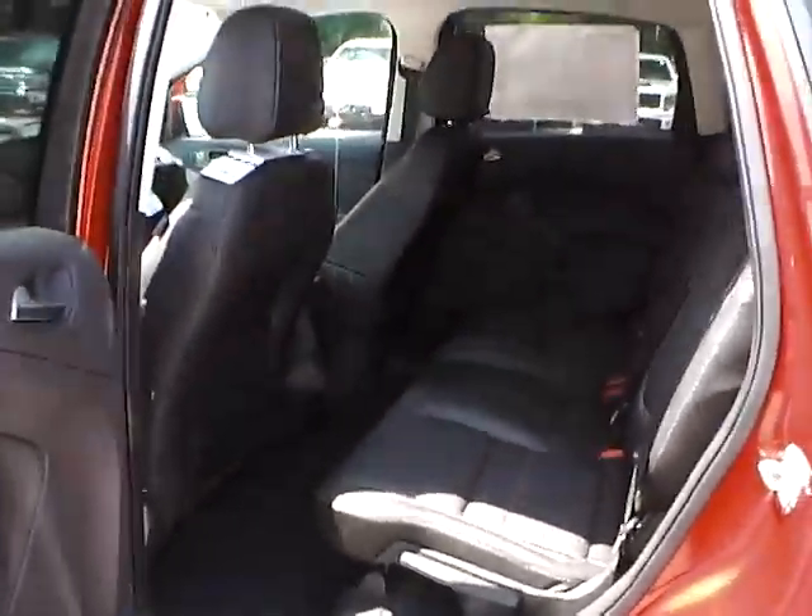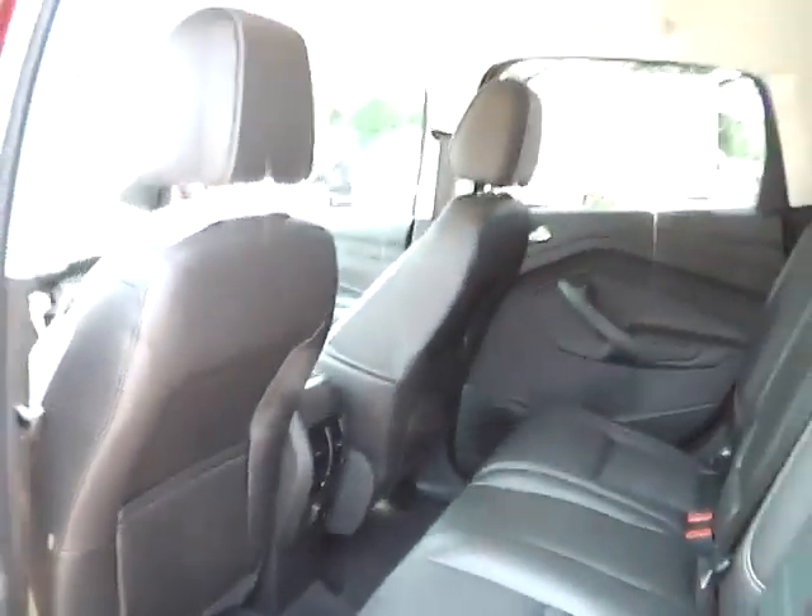As for the back seat, we have charcoal black leather interior as well. Plenty of leg room. Plenty of head room.